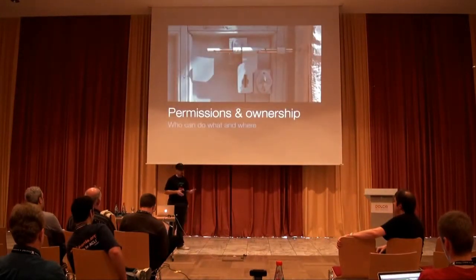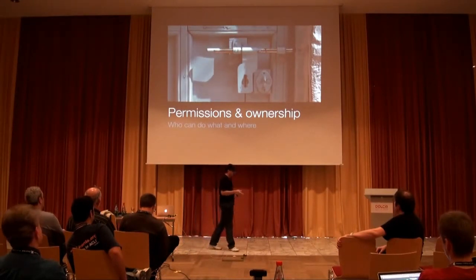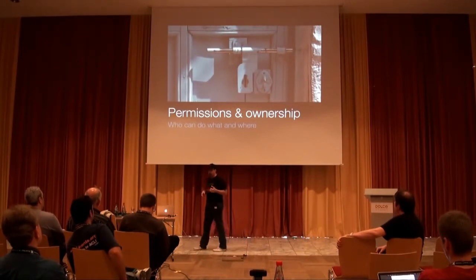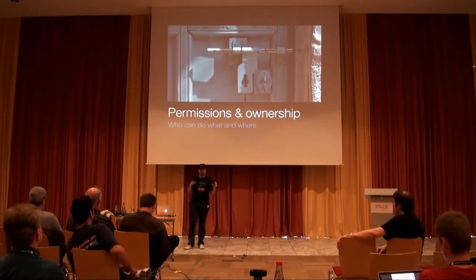Even if you don't have a dedicated server and you're on shared hosting, the most major thing you should be concerned about are your permissions and ownership.